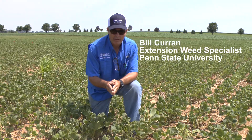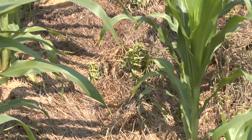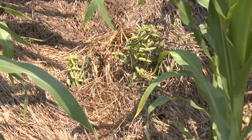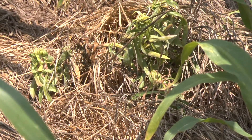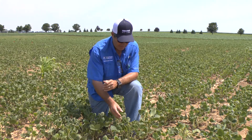We're in a conventional Roundup Ready soybean field that's been injured by a plant growth regulator herbicide. The plant growth regulator herbicide was applied to a neighboring cornfield. The product contained dicamba. It must have been windy that day and so we had particle drift into the soybean field.